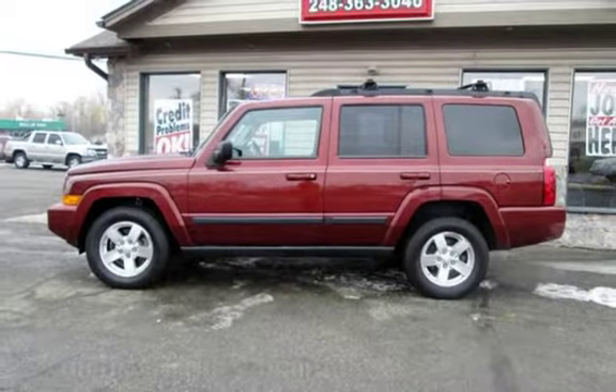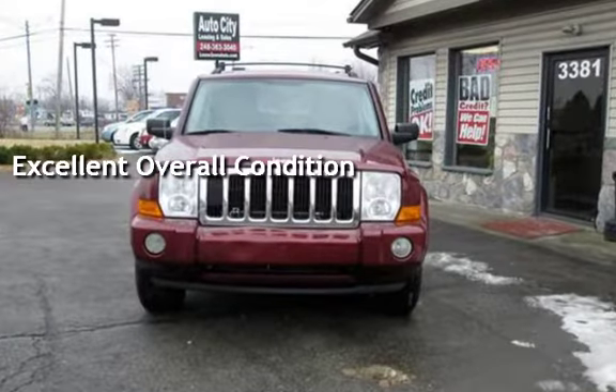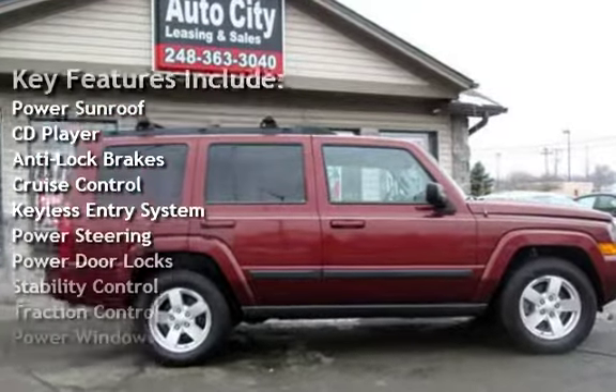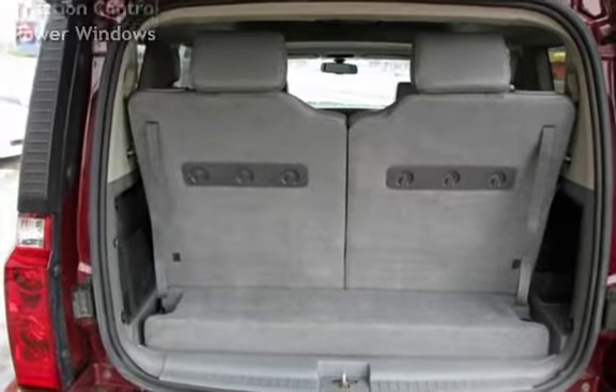This vehicle is in excellent overall condition. Key features include power sunroof, CD player, anti-lock brakes, cruise control, keyless entry, power steering, power door locks, stability control, traction control, and power windows.